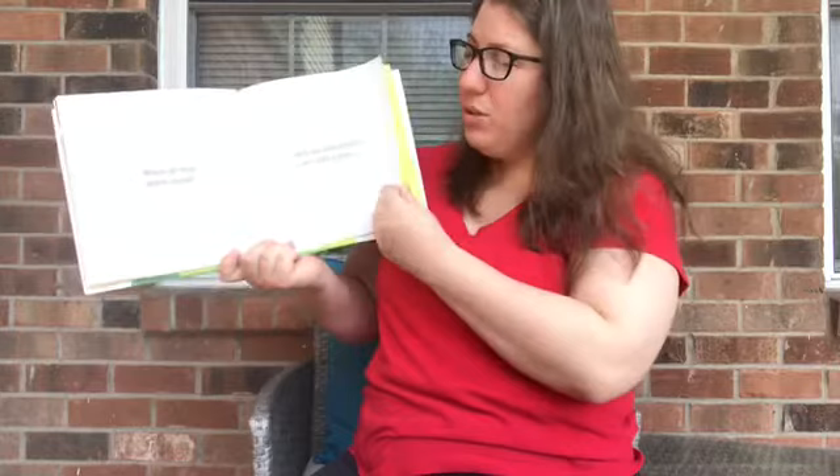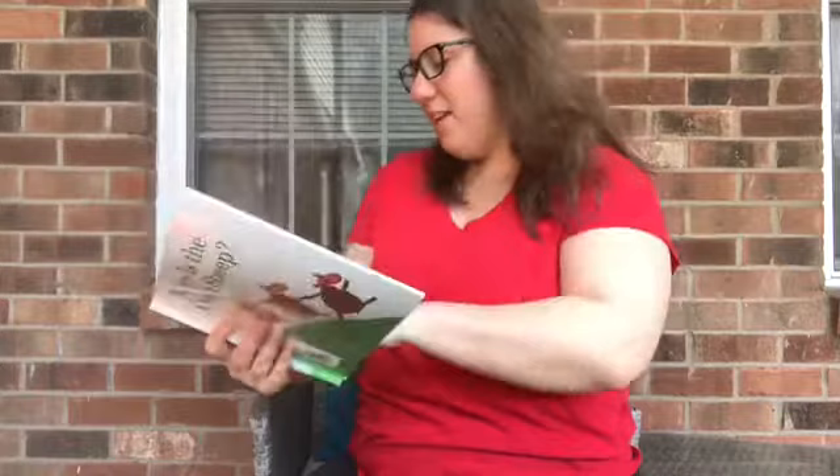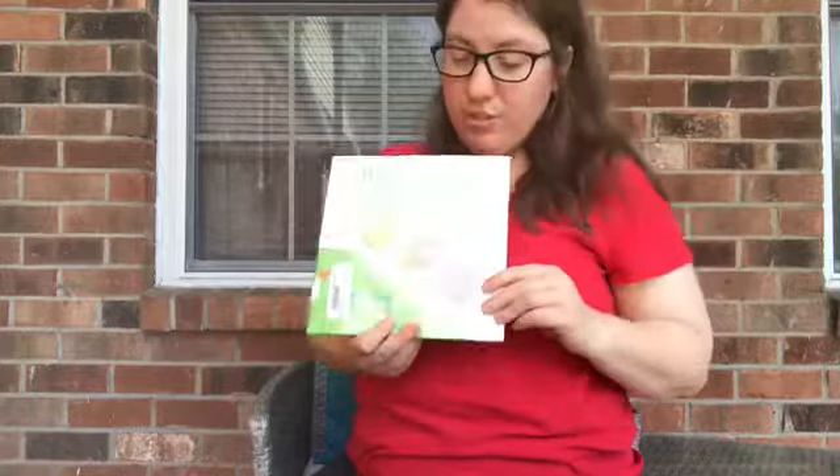Here's our green sheep, fast asleep. Look all the way back in the beginning — the green sheep was hiding behind the bush. Now, I don't know if the green sheep was hiding, or if the green sheep just needed a nap, or if the green sheep was camouflaging. Because he's green, and the bush is green too.